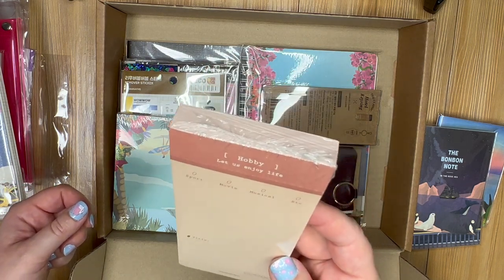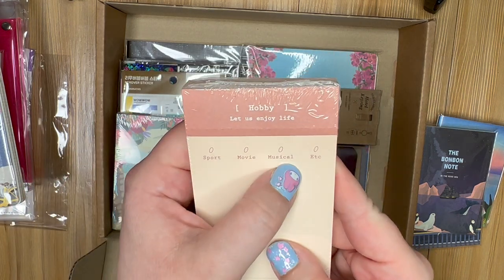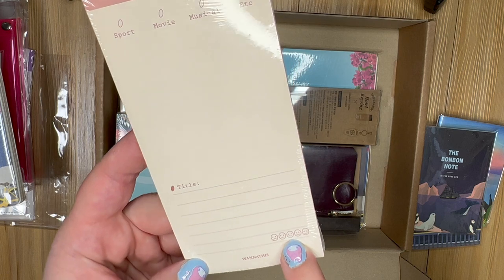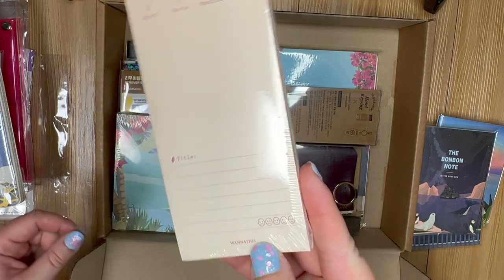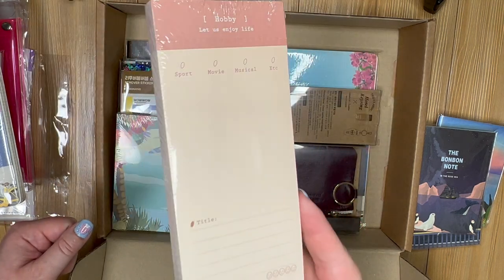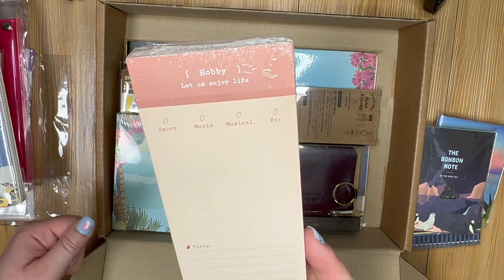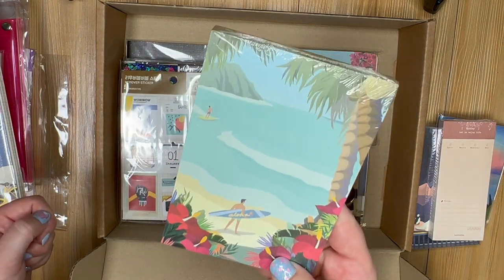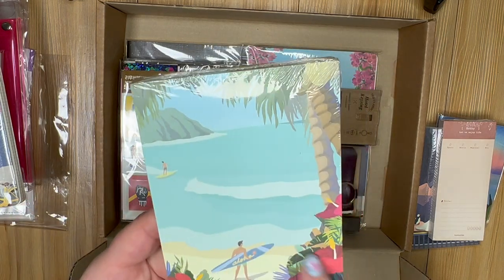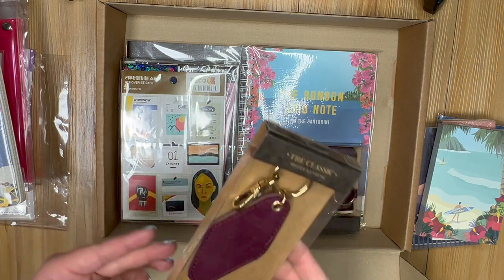We have another little notepad — the other one I got was gridded, but this one says 'Hobby — let us enjoy life.' You can check sport, movie, musical, etc., do the title, and give a little rating with faces from sad to really really happy. So you can rate movies, sports, musicals — there's an 'etc.' box so maybe TV shows too. Very cute, something I could use in my planner or scrapbook. And an Aloha Hawaii themed notepad — very tropical, with an ocean, people surfing, palm trees, and flowers.